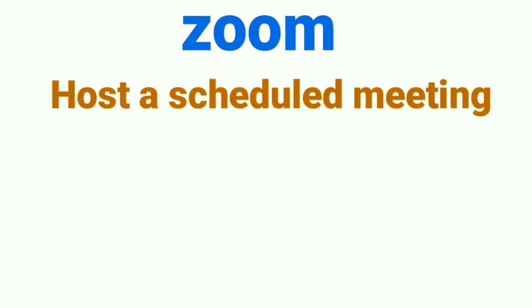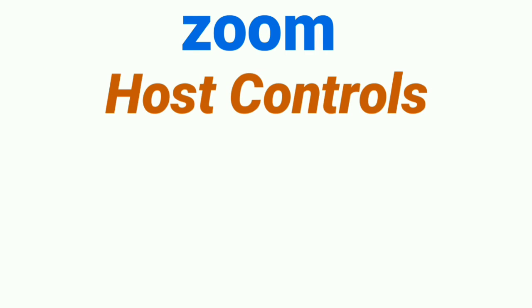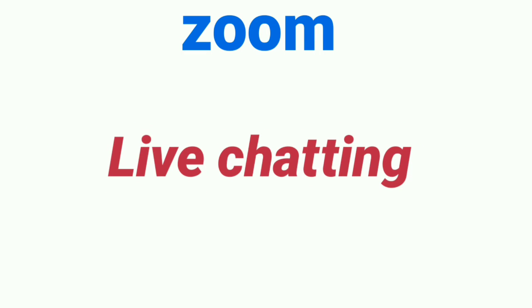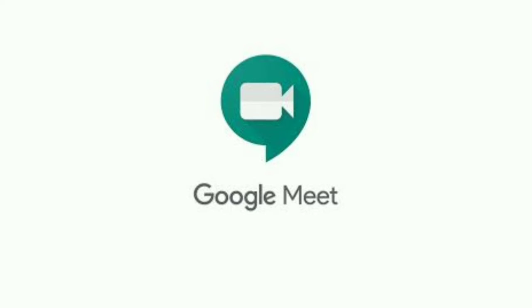Zoom allows you to create future meetings and share a link and password so participants can join at the scheduled time. The app offers host controls where you can mute and remove participants from your conference. It also offers a chatting service during video conferencing, so participants can chat and comment during a live session. Zoom is supported on both Android and iOS, and you can also use it in your browser. The download link is in the description.